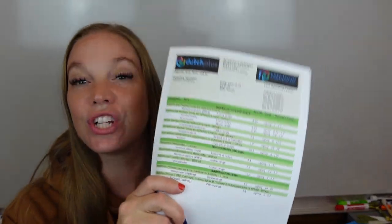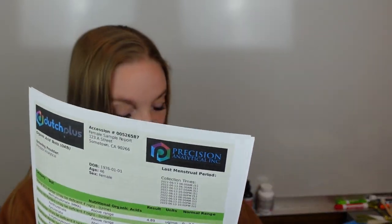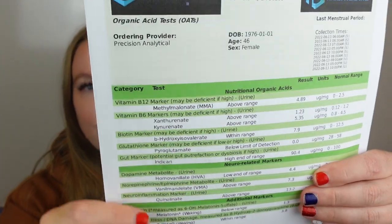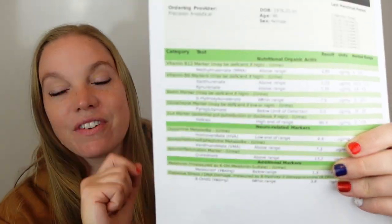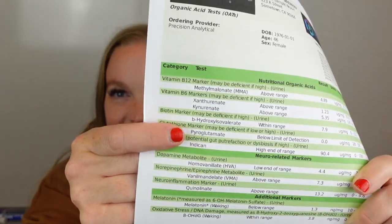I am so excited. I couldn't be more thrilled about this, but your favorite and mine, Dutch test, has done some updates. Yes, Dutch has actually updated and added some really important nutrient markers to their test. So here we go. This is just a sample that I printed out so I could kind of show you. We look at the nutrient levels here — they've got some new things added.